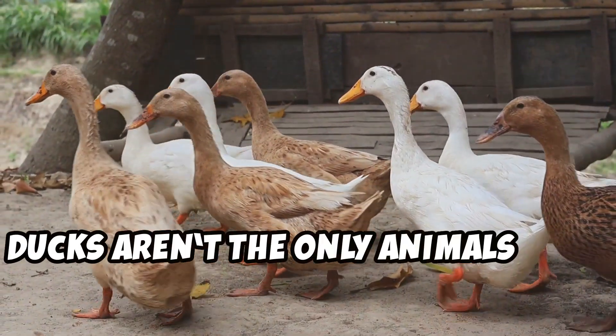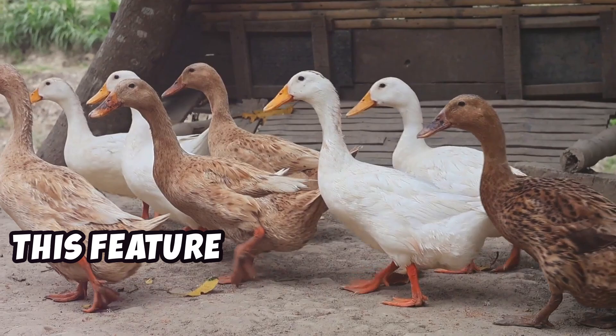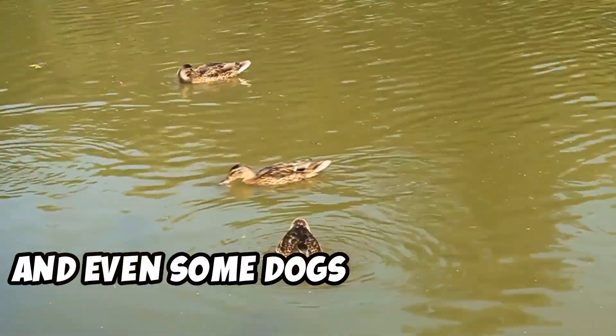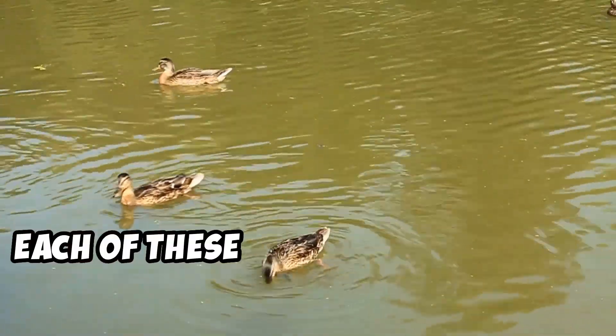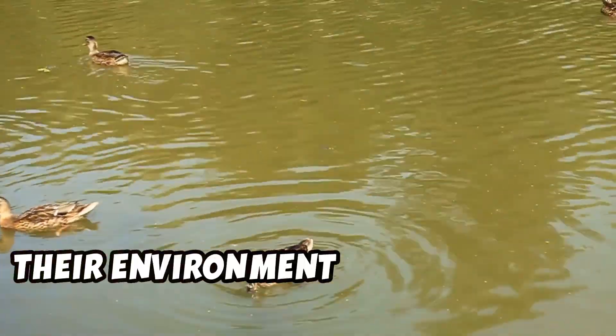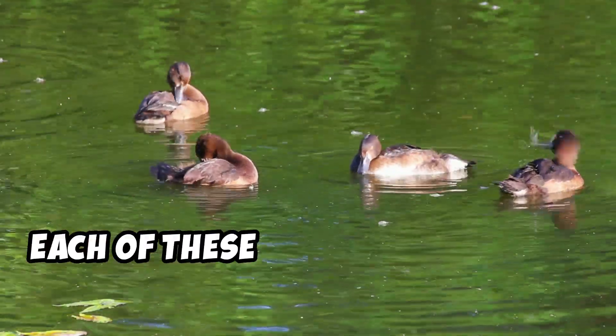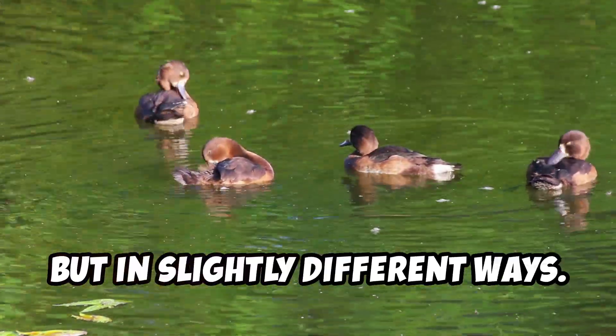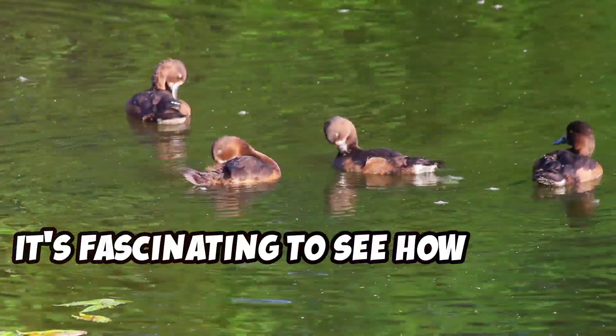Ducks aren't the only animals with webbed feet — this feature is more common than you might think. Frogs, otters, and even some dogs have them too. Each of these animals has adapted to their environment in unique ways, and each uses their webbed feet to swim, but in slightly different ways. It's fascinating to see how nature works.